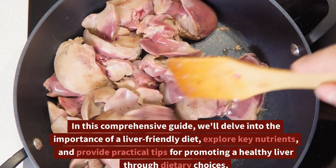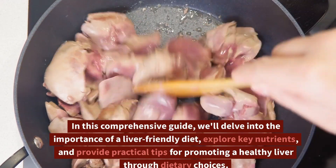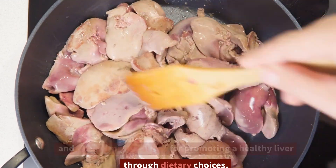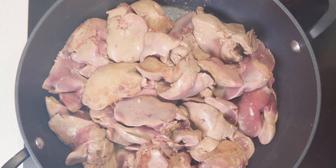In this comprehensive guide, we'll delve into the importance of a liver-friendly diet, explore key nutrients, and provide practical tips for promoting a healthy liver through dietary choices.